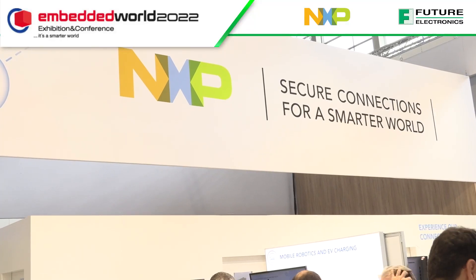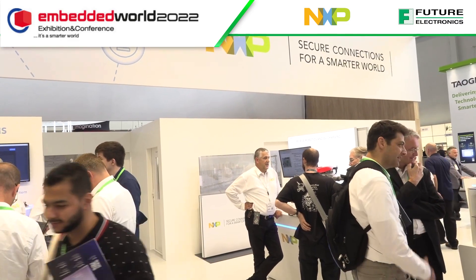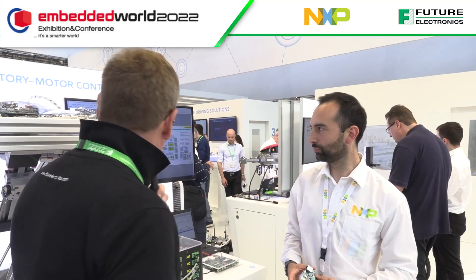Here we are at Embedded World on the NXP booth in Hall 4A. Really busy show - day two and a really busy booth at NXP. I'm here with Felipe Fernandez, a business development specialist for NXP, and we're going to talk about smart automation and a motor control solution that NXP have, which really demonstrates the broad portfolio of products they have available to the engineer for designing in. Felipe, can you tell us a little bit more about it?